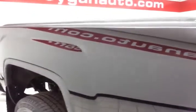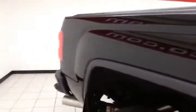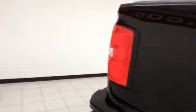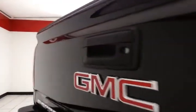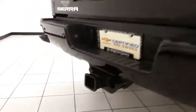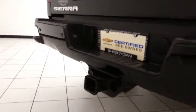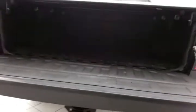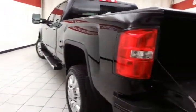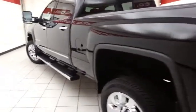Rear defrost as well as power sliding rear window. Six and a half foot box with soft tonneau cover. Backup camera along with rear parking sensors for additional safety. Heavy duty trailering package — that backup camera is perfect for hooking up a trailer without any assistance. Bed liner for protection. Extremely clean, no dents or dings in the body.